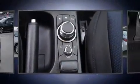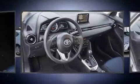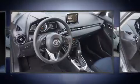Toyota also prioritized safety and security by including dual front impact airbags with occupant sensing airbag, head curtain airbags, traction control, a panic alarm, and ABS brakes.